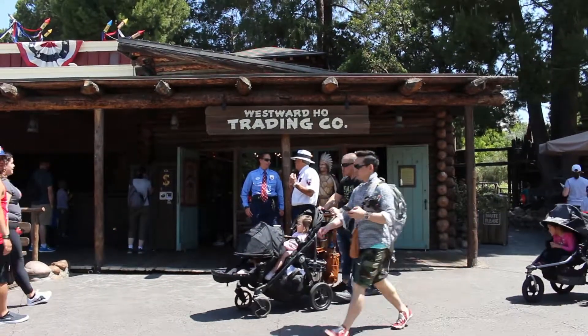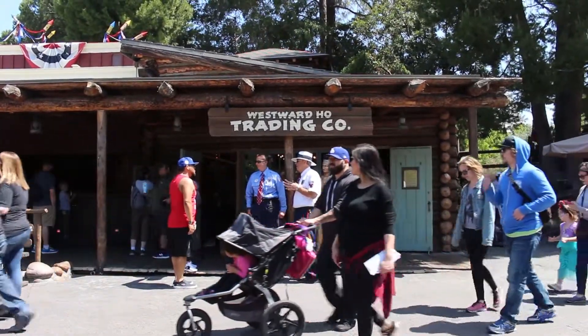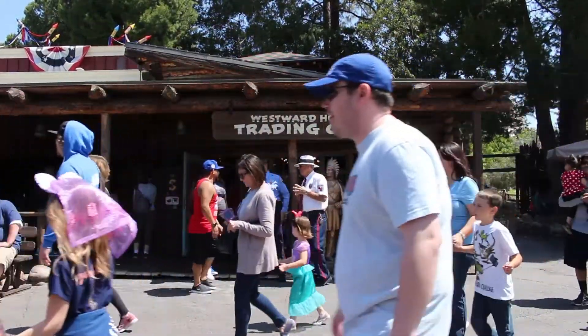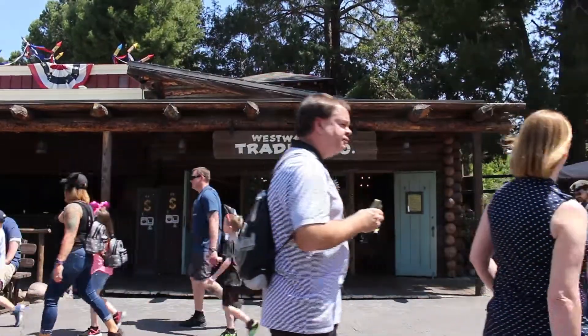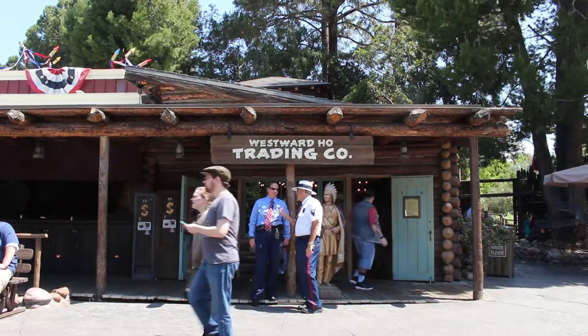Westward Ho is a rustic trading post with a log cabin facade, which is located next to the Frontierland Shooting Exposition. One of the 1955 original attractions, this store was built before the shooting gallery that sits next to it. The store was originally called Frontier Trading Post, but was renamed the Westward Ho Trading Company in 1987.